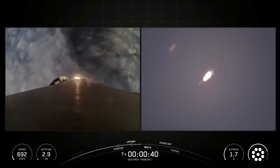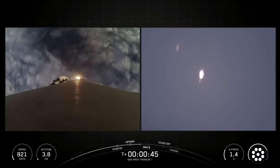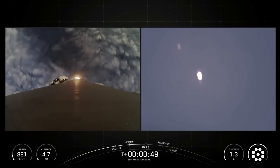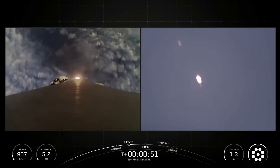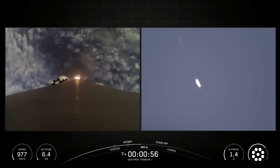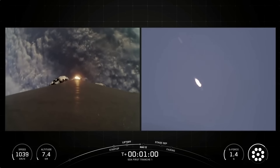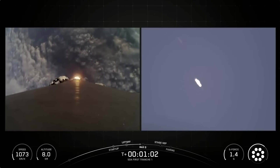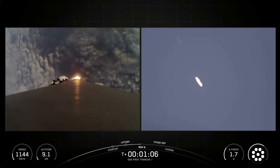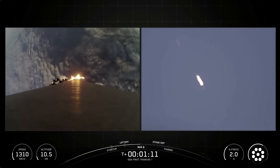In case you're just joining us, this is the Space Development Agency's Tranche 1 mission, and we had an on-time liftoff today at 7:12 a.m. Pacific. Coming up next, the vehicle will be passing through Max-Q, which is the point in the mission profile where the vehicle experiences the greatest amount of aerodynamic pressure. Falcon 9 has now passed through the period of Max-Q, when the vehicle experiences the greatest amount of aerodynamic stress.